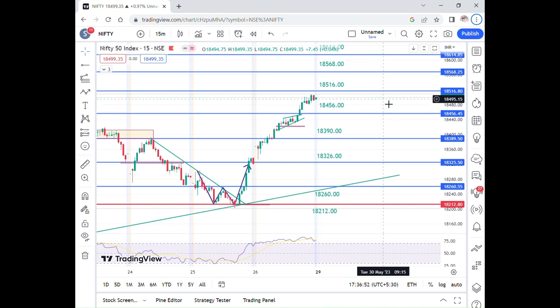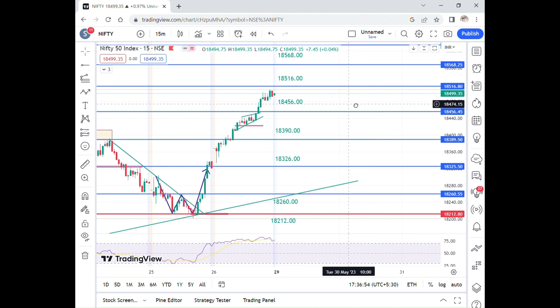Hi friends, welcome to Free Trader. In this video, Nifty and Bank Nifty are the main important support and resistance levels.